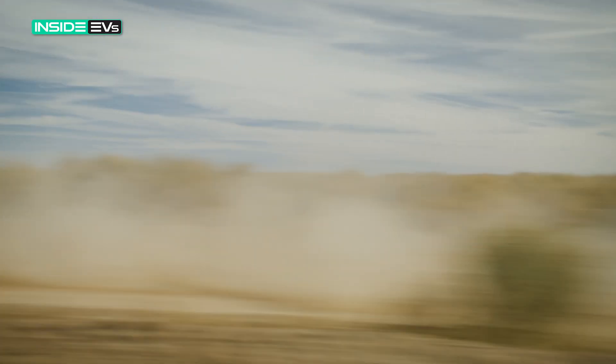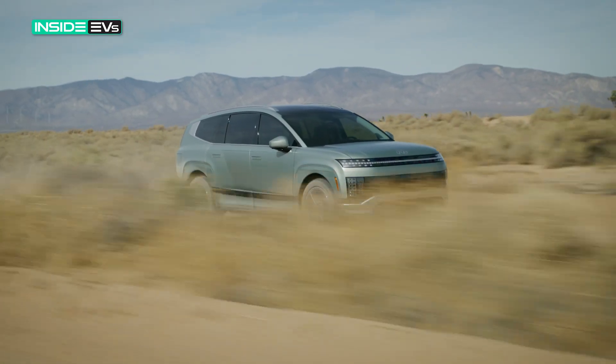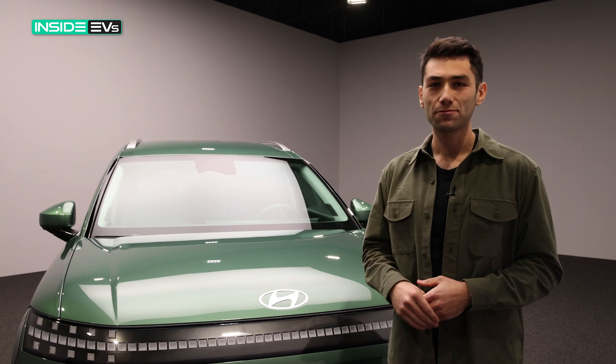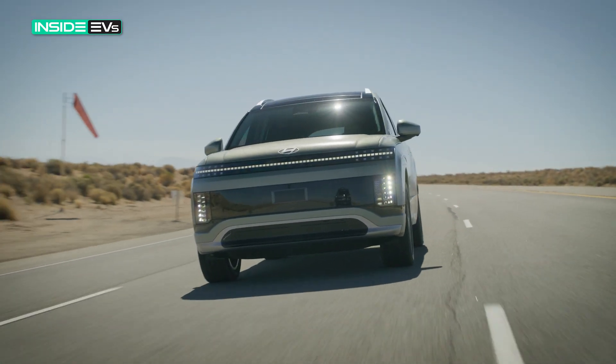The new SUV will be built at Hyundai's new plant in Georgia, and it's a huge launch from a brand that's already miles ahead of Honda and Toyota when it comes to EVs. The IONIQ 9 uses the same eGMP platform that most of the Hyundai Motor Group's other EVs use — just know that this will get the same long range and fast charging that Hyundai's really become famous for in the EV space.